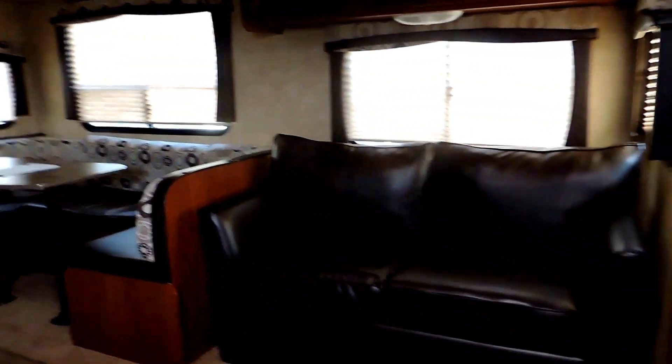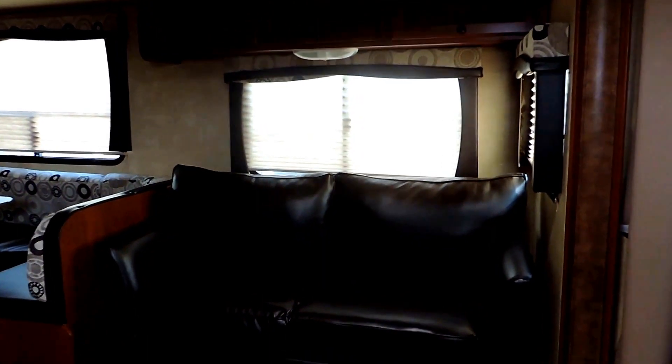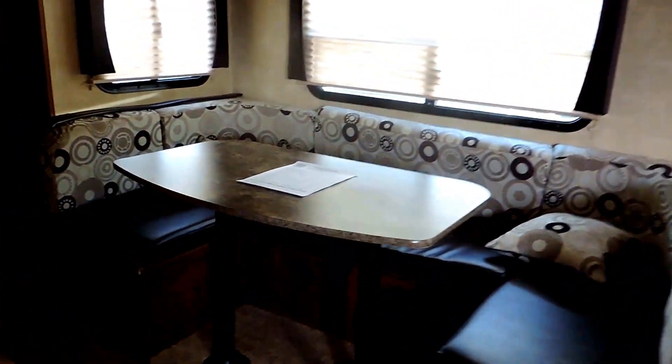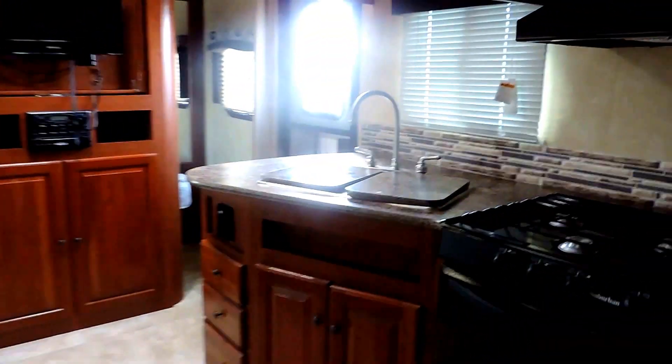In the slide-out you've got a two-seater leather sofa that folds out into about a double-size bed, and right next to that is a massive U-shaped dinette booth with a table. There are also a couple of cabinets above the couch.